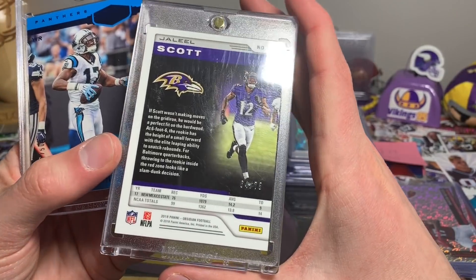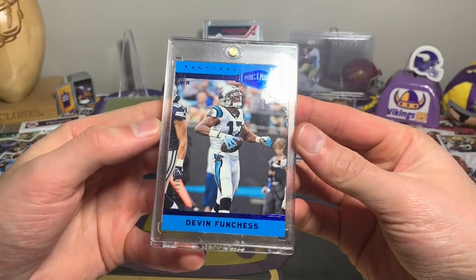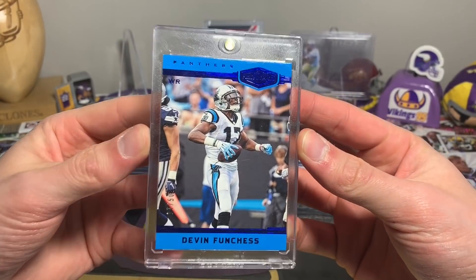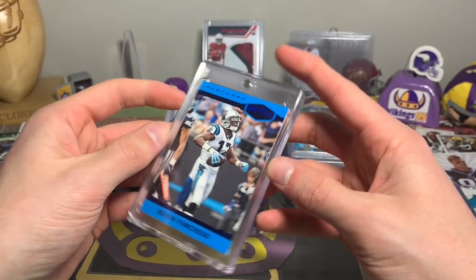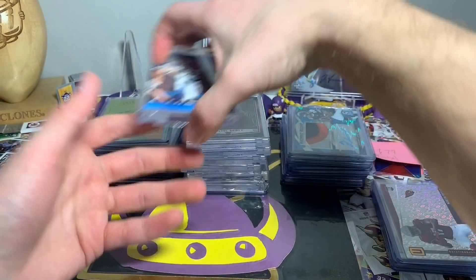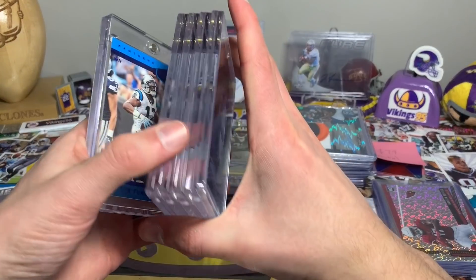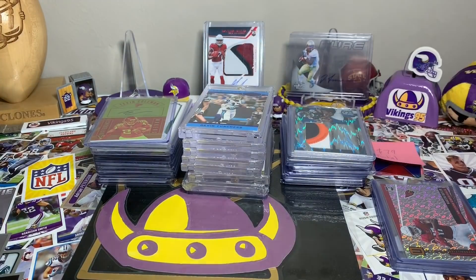Jaleel Scott is 64 out of 75, and then we got a Plates and Patches Devin Funchess — Bunches of Funchess — 17 out of 50. That's actually a little bit thicker one touch which is awesome, because I did not have enough one touches lately to fit the regular cards — I'm slacking.